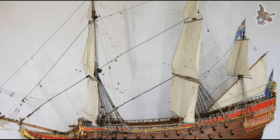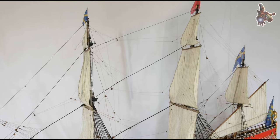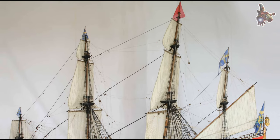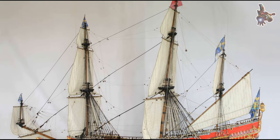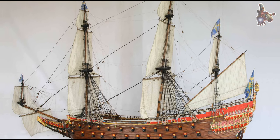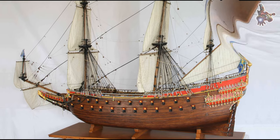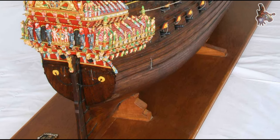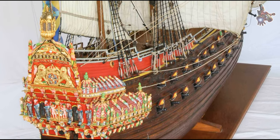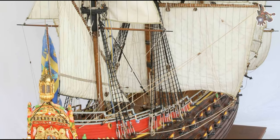Were there any animals on board the Vasa? Yes, there were at least two live animals on the Vasa — a pair of cats likely brought on board to help control the rat population. Unfortunately, we know about them because they didn't survive, and some of their bones are now part of the collection. Both cats were young but already larger than typical house cats, more similar in size to Norwegian forest cats. We also discovered chicken bones, including skulls, which suggest there may have been live chickens on board, possibly kept for laying eggs.